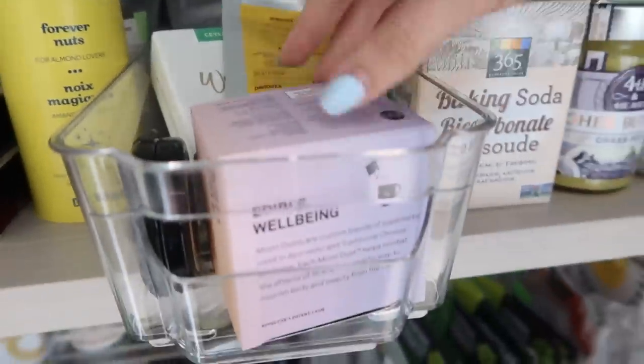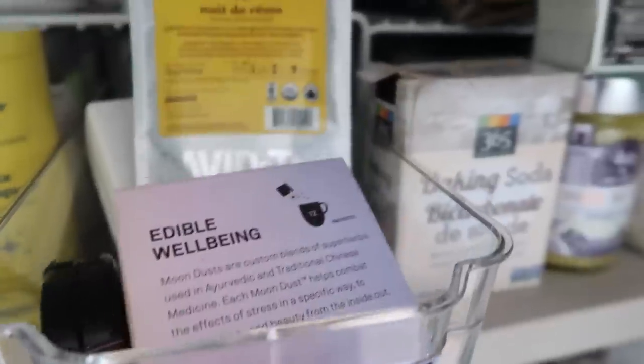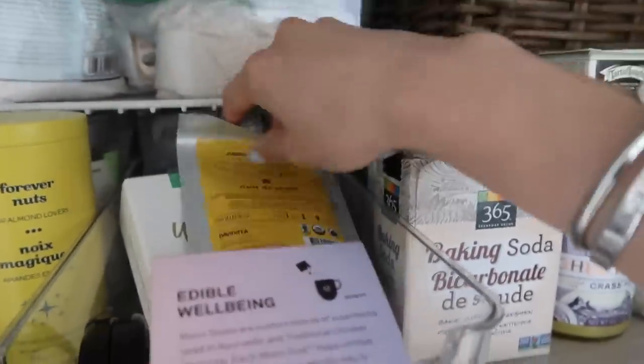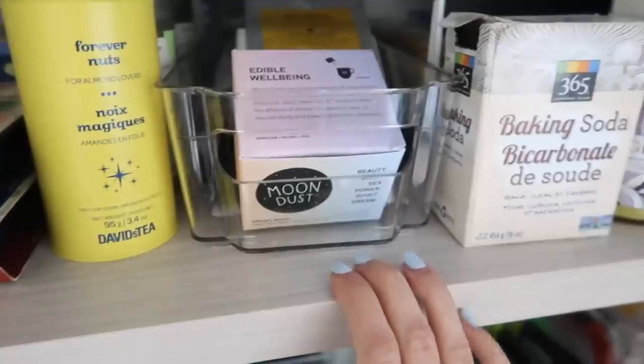Here's kind of like a bin of more tea-like products. I have this Moondust box which has all the sachets in it — Sweet Dreams which is really good for sleep, a chaga tea, and then a white tea. Again, I don't use these teas too often, but it's good to have them on hand.